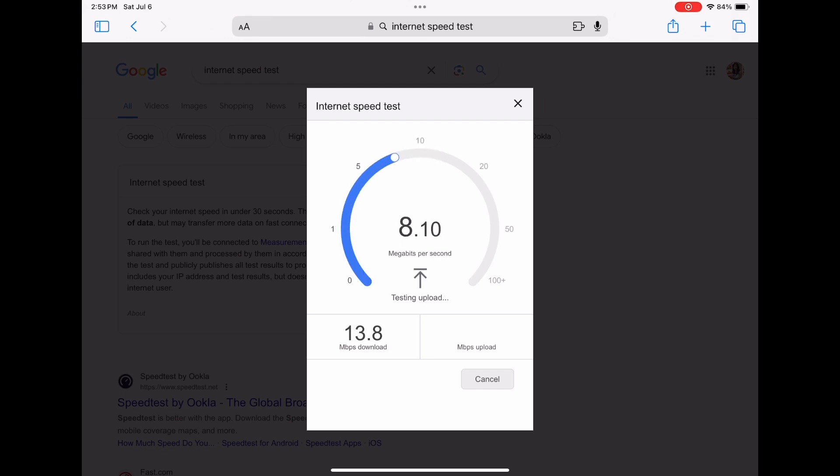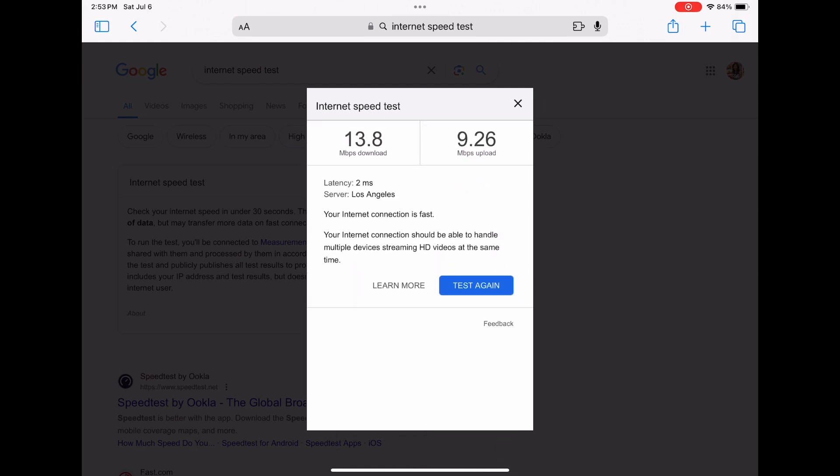We got a 13.8 for the download speed and for the upload speed — and believe me, these are higher than normal — we got a 9.26. Pretty bad.